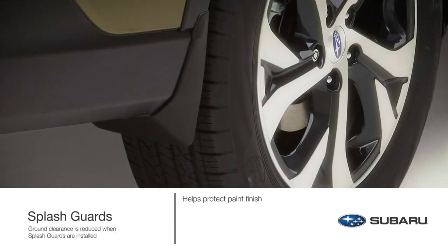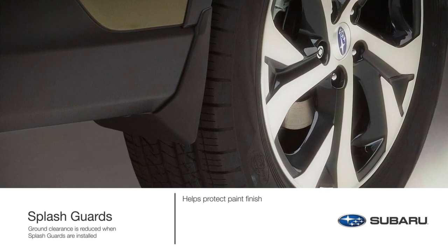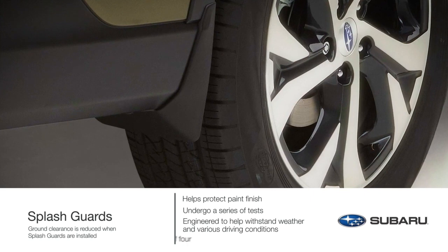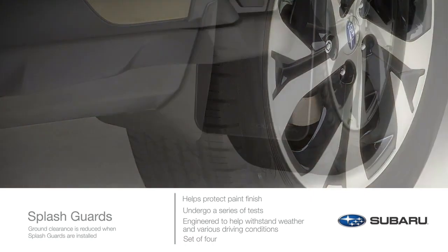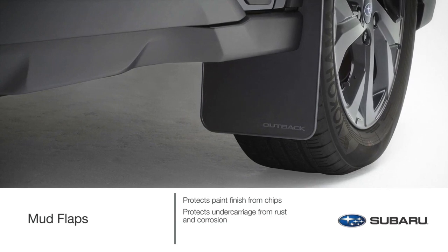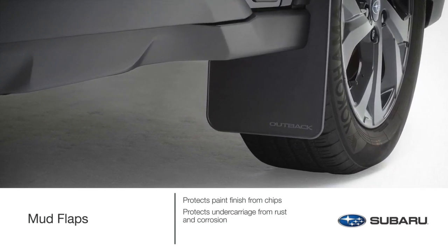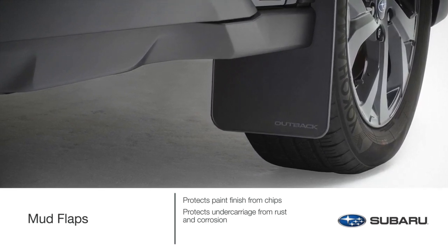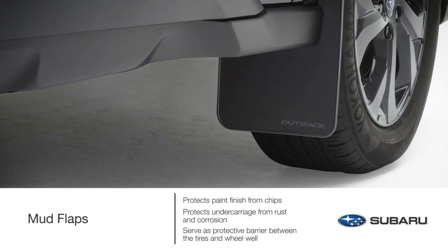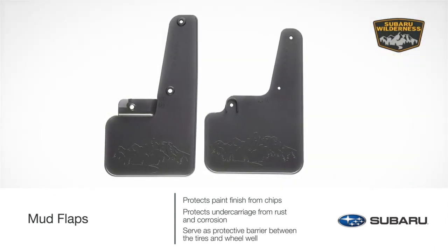Shield the paint finish of your Outback from stones and road grime. Genuine Subaru splash guards undergo a series of durability tests and are engineered to withstand weather and various driving conditions. Genuine Subaru mud flaps minimize water, dirt, and mud spray and help prevent minor road debris from kicking out behind your Outback. This accessory serves as a protective barrier between the tires and wheel well. Special edition mud flaps designed for Outback Wilderness are also available.